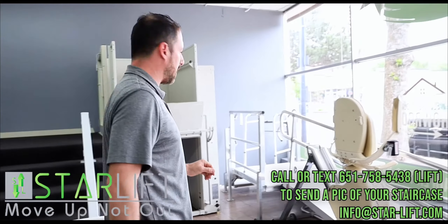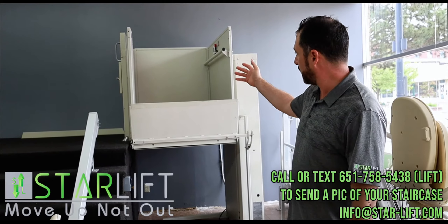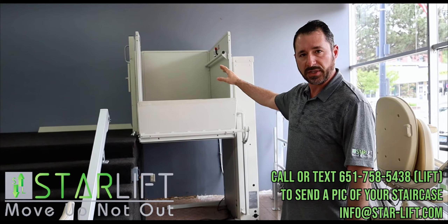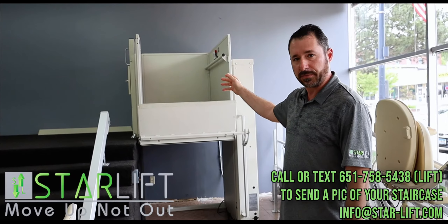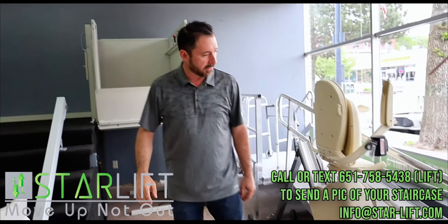We also offer platform lifts to get up into your house from a garage or from a deck. These are completely safe. They run up, they have a door at the top, and they'll let you on very safely. They're considered elevators in the state of Minnesota, so we have those available.